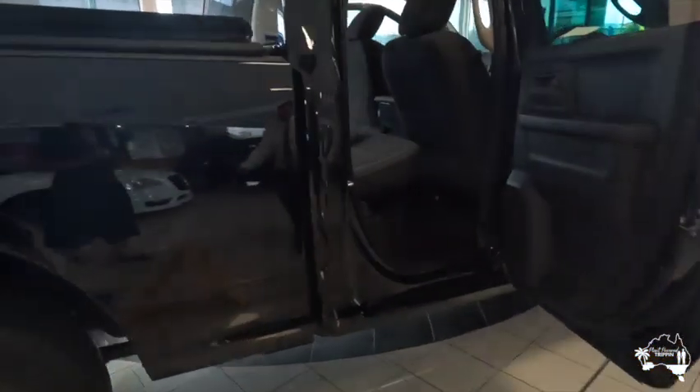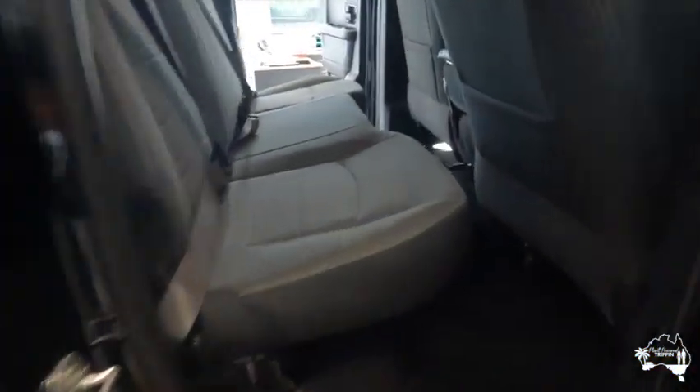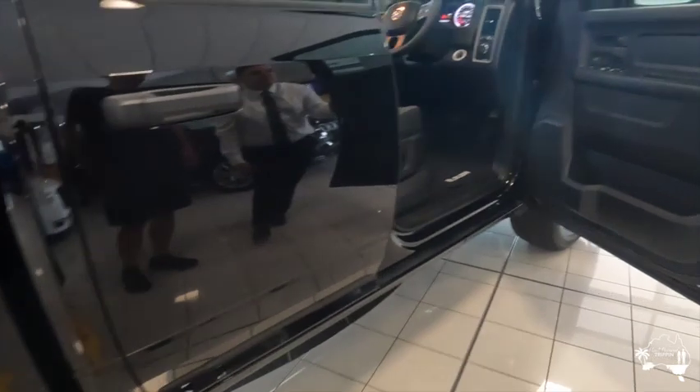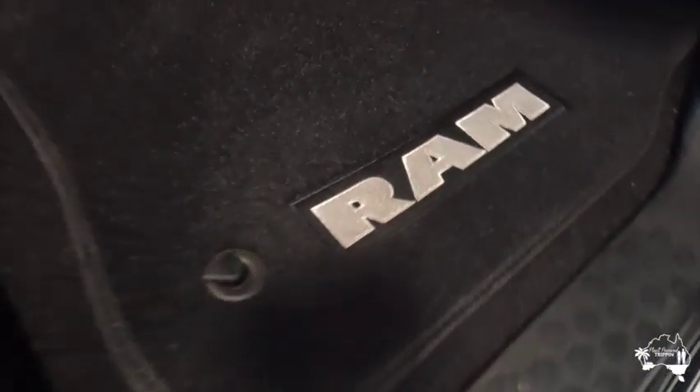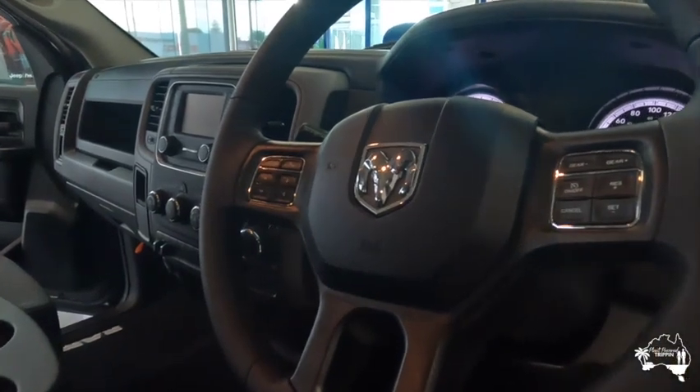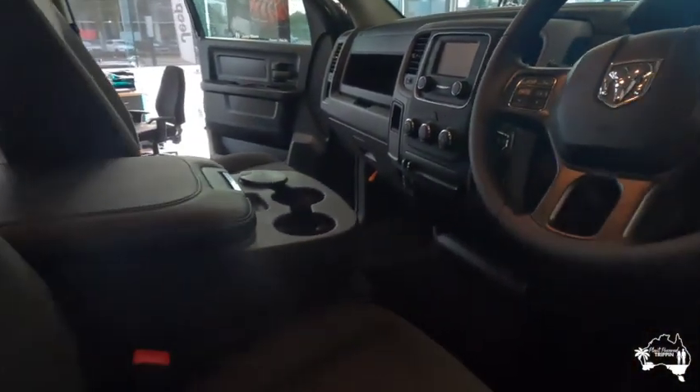We did have many options for upgrades with this Ram, one of which was changing the seat covers or material, but we liked what it came with on its base model so we went with that. As you can see, it's quite spacious in the interior. We've got the special Ram mats in there, which are pretty cool. One thing we might do is update the mats in the future.